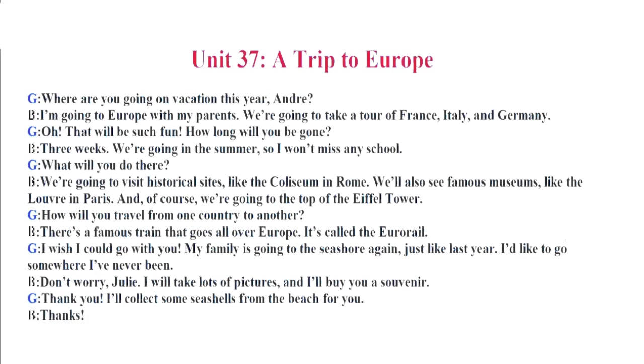Unit 37. A Trip to Europe. Where are you going on vacation this year, Andre? I'm going to Europe with my parents. We're going to take a tour of France, Italy, and Germany. Oh! That will be such fun! How long will you be gone? Three weeks. We're going in the summer, so I won't miss any school. What will you do there? We're going to visit historical sites, like the Colosseum in Rome. We'll also see famous museums, like the Louvre in Paris. And, of course, we're going to the top of the Eiffel Tower. How will you travel from one country to another? There's a famous train that goes all over Europe. It's called the Eurorail. I wish I could go with you. My family is going to the seashore again, just like last year. I'd like to go somewhere I've never been. Don't worry, Julie. I will take lots of pictures, and I'll buy you a souvenir. Thank you. I'll collect some seashells from the beach for you. Thanks!